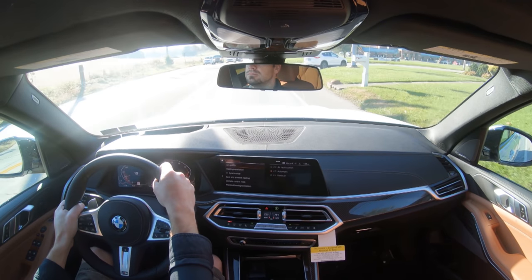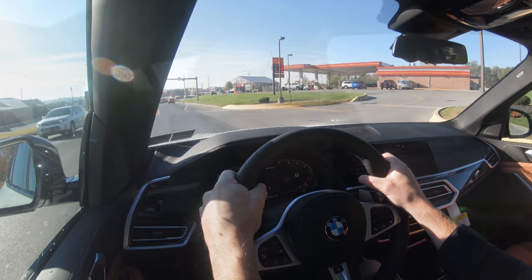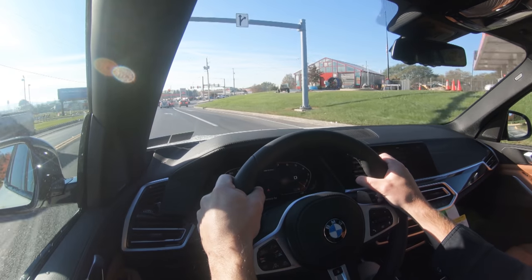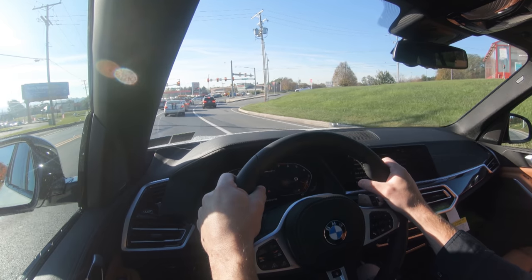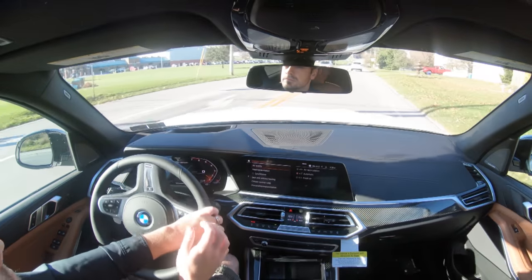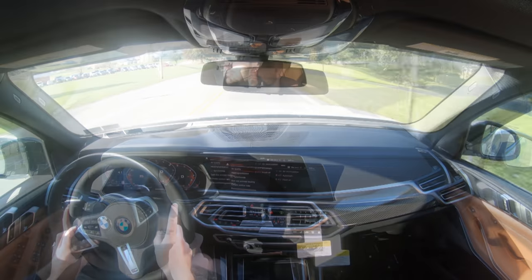Overall ride quality has been perfectly fine — I actually went over a massive speed bump and it was 100% on point, probably due to the adaptive suspension. I reviewed the 2021 X5 without the adaptive suspension and that ride quality was very good too, so either route you go the ride quality will be good — it's just better with the adaptive suspension.